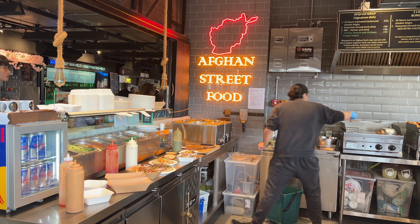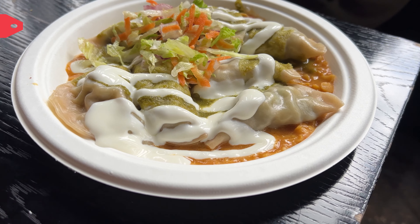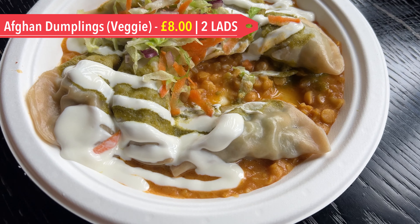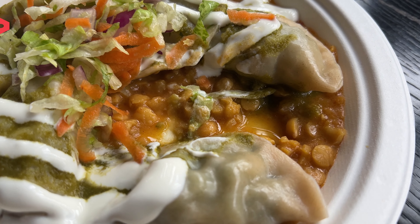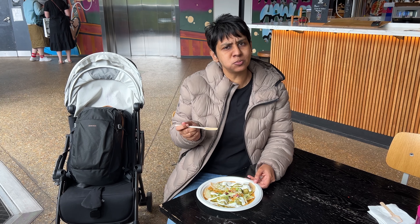Finally, we decided to try something different and visited an Afghan trader named Tulaz. We tried their unique vegetarian dumplings, which were unlike any we've had before. The dumplings were filled with leek and onions, and served with dal, salad, yogurt and a secret green sauce. While it might not have been the tastiest combination, it was certainly an interesting one.